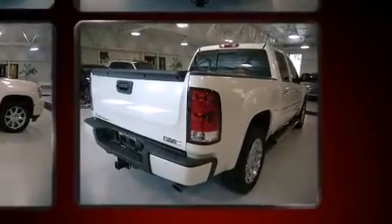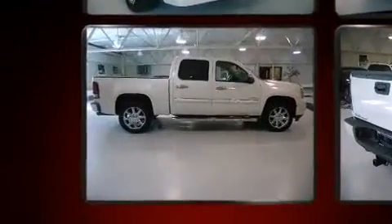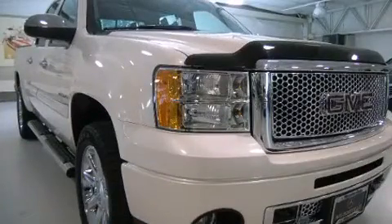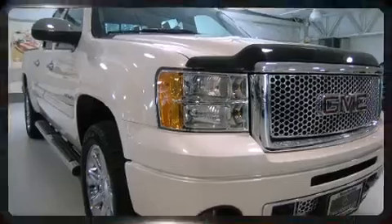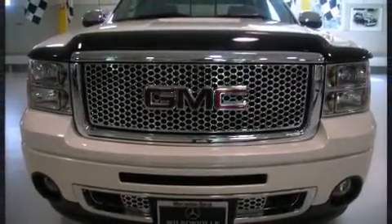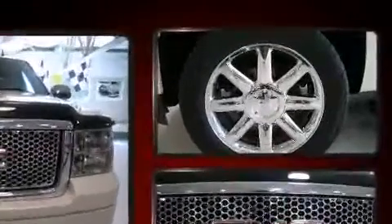Top features include power front seats, a rear step bumper, an automatic dimming rear-view mirror, a trailer hitch, and remote keyless entry. Features such as automatic climate control and leather upholstery prove that economical transportation does not need to be sparsely equipped.